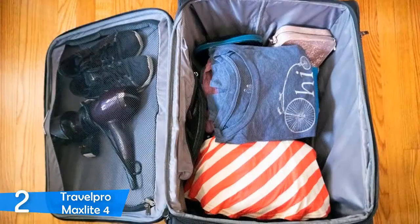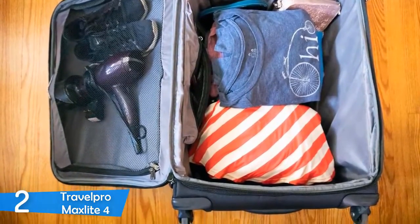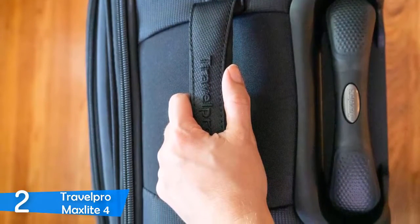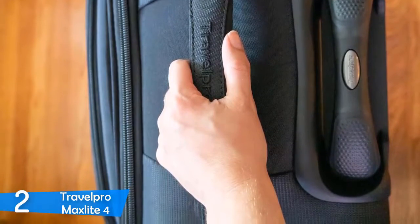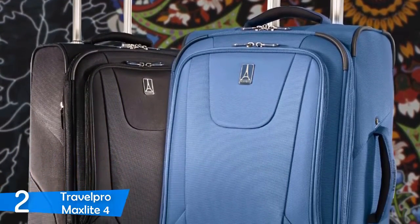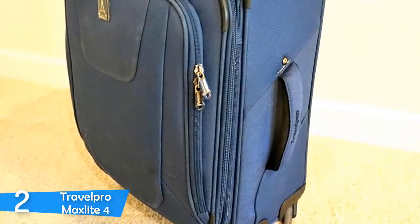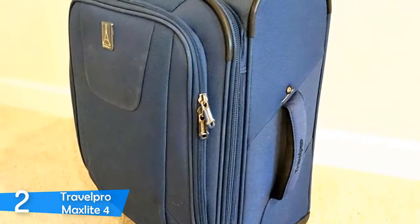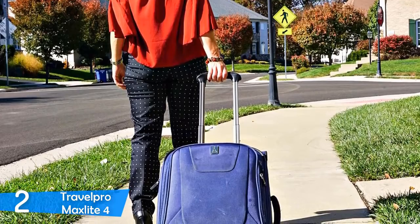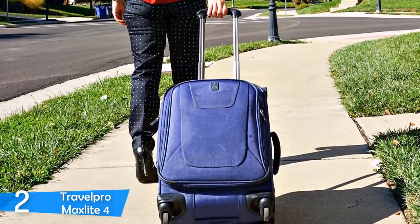Although not as durable as hard case counterparts, the Travel Pro MaxLite 4 is surprisingly durable. You'll have to be a little careful with the outer fabric — it's the only weak part. The wheels are pretty good and handles are high quality. It rolls very easily on smoother surfaces but faces some resistance on cracks and sidewalks, which is a problem with most spinners. It has great storage capacity — you can pack for longer trips and use the expansion zipper if you need more. There are exterior front pockets, interior toiletry compartments, and a nice spacious folded clothes compartment. Travel Pro MaxLite 4 is a piece of excellent luggage with great value.